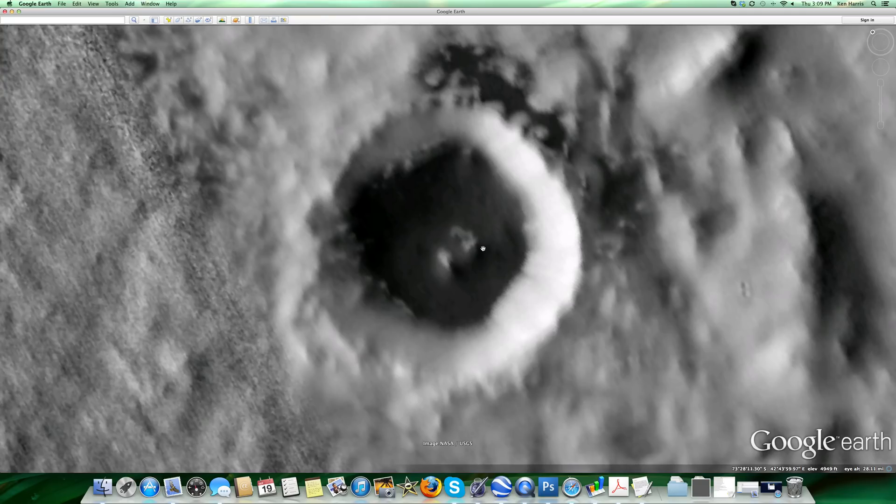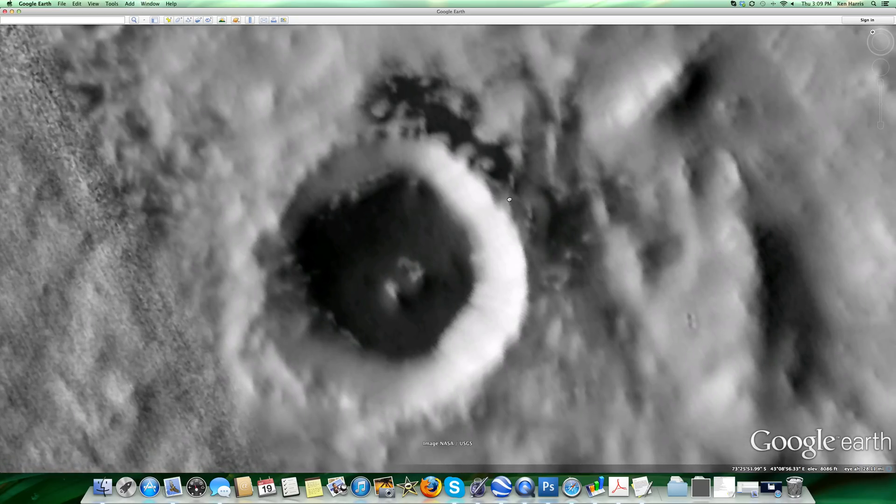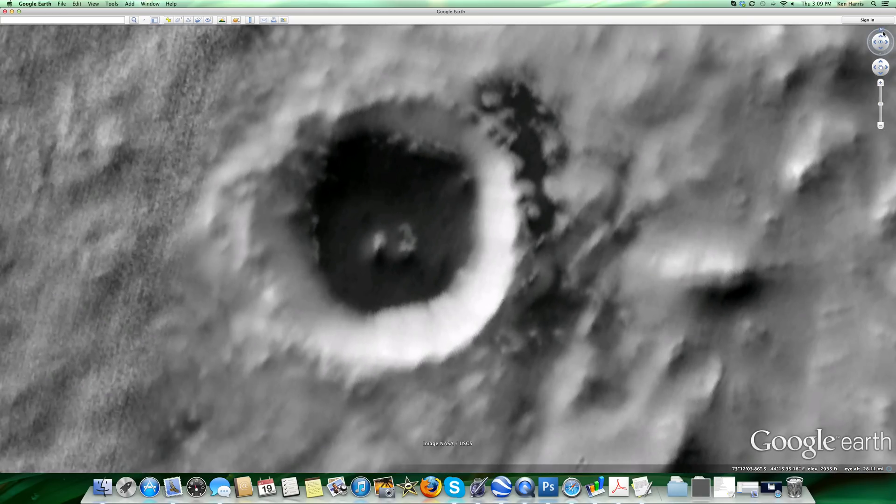This equipment in the middle looks like it's either purifying water or keeping it at a certain temperature — these are just my theories. But it definitely is liquid water.